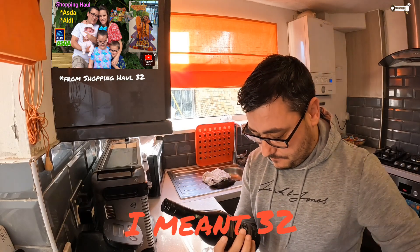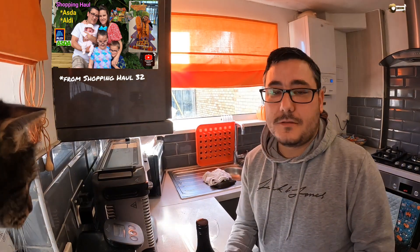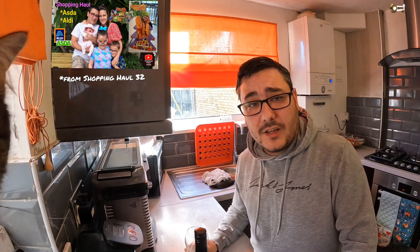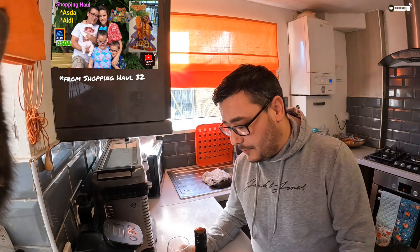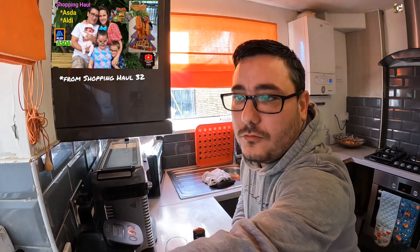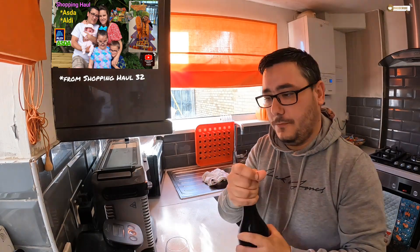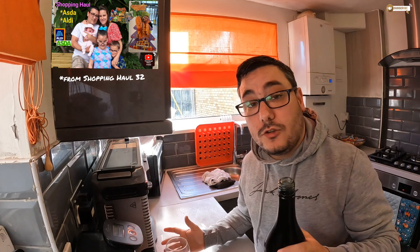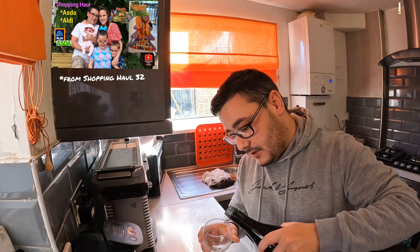Oh hi, there's Marshall! So yeah, let's have a little look and test this. I did try a little bit last night, I wasn't overstruck, but I thought I'd give it a go. Marshall, no! Right, we put it in the fridge and it smells good — it does smell good.